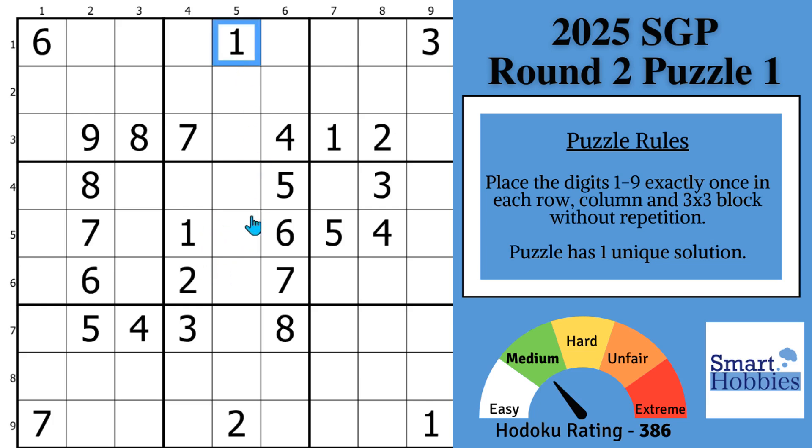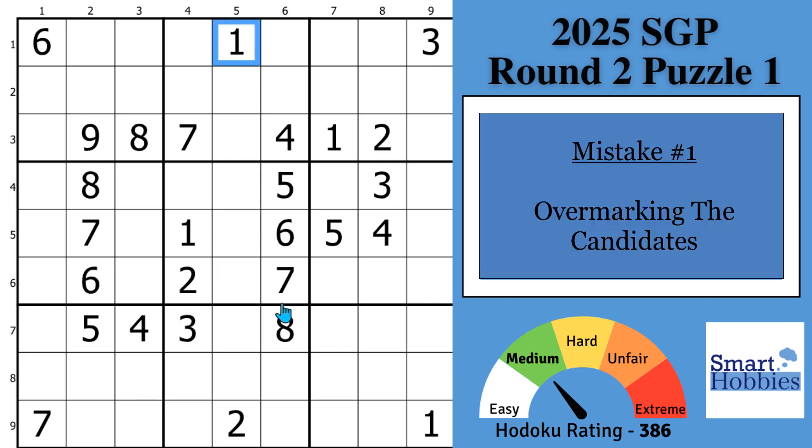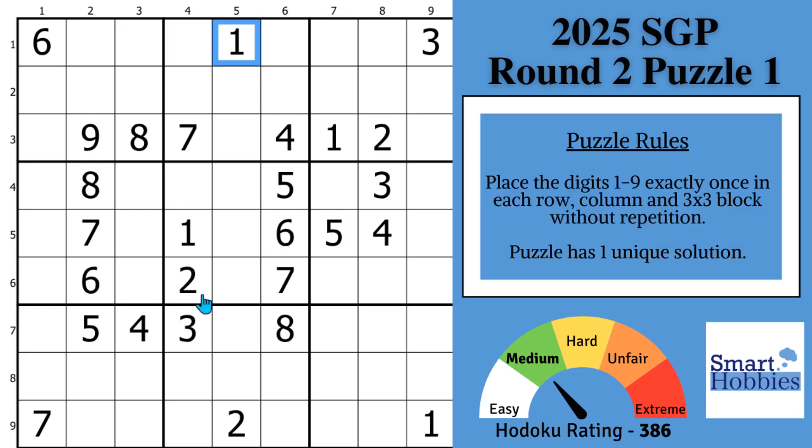Mistake number one is to overmark candidates. Some solvers will mark every candidate in every cell in the grid. That's just not necessary. Efficient solvers start by looking for digit restrictions from one to nine in any blocks where it can be in only two places. You're going to get clear information without a cluttered grid.